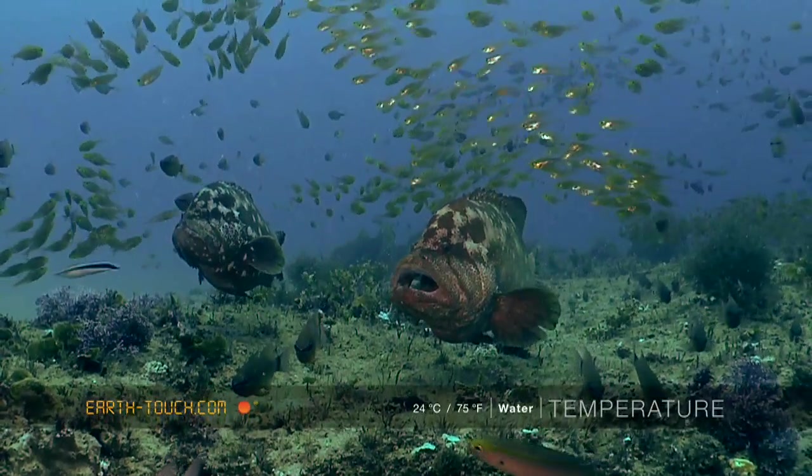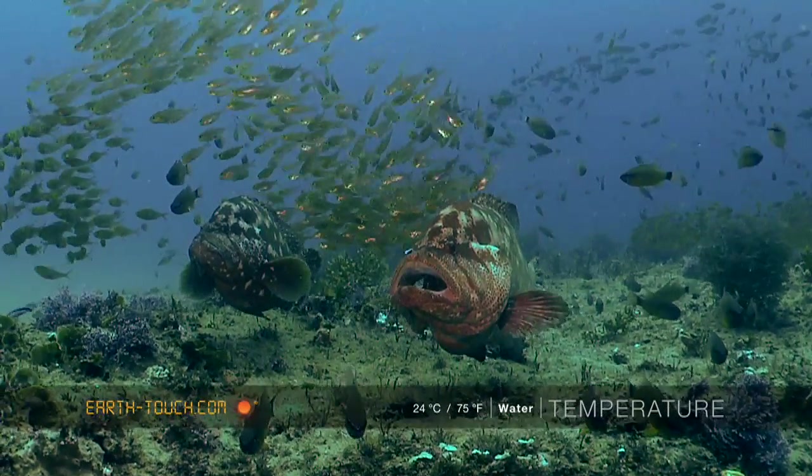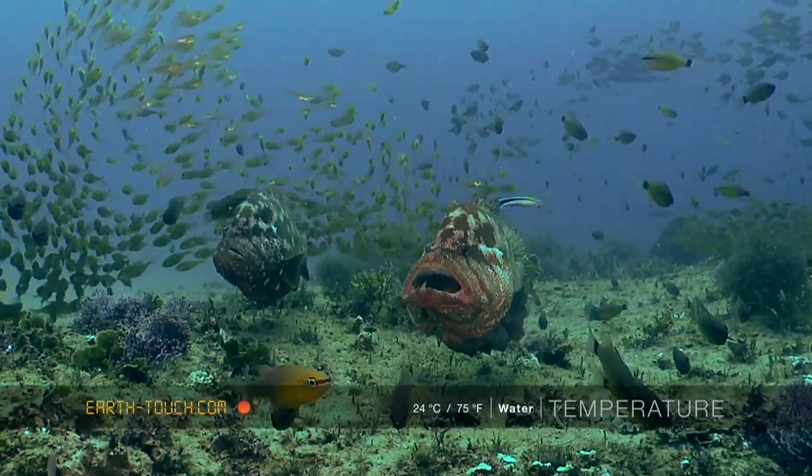These particular rockod had moved into this area to allow the little cleaning wrasse to get into the gills and give them a bit of a scrub.